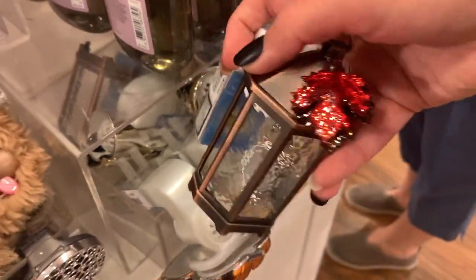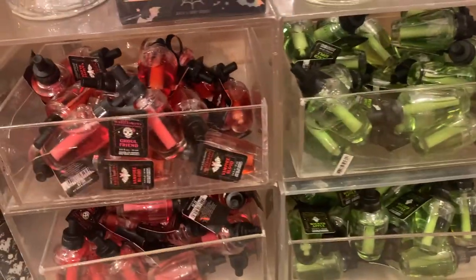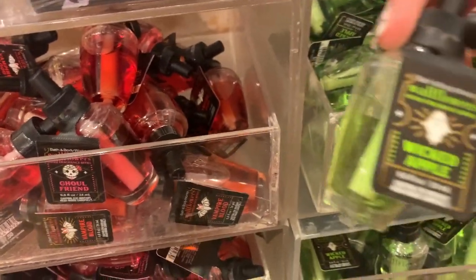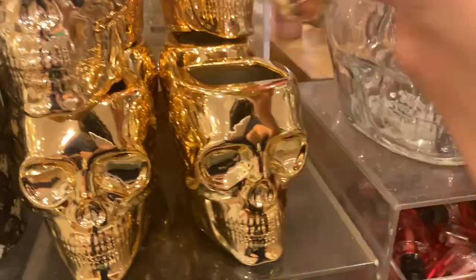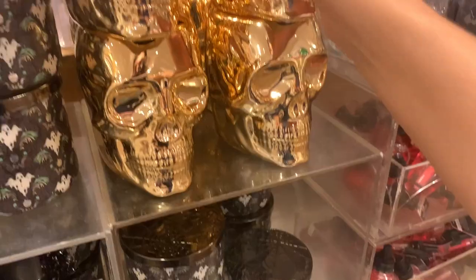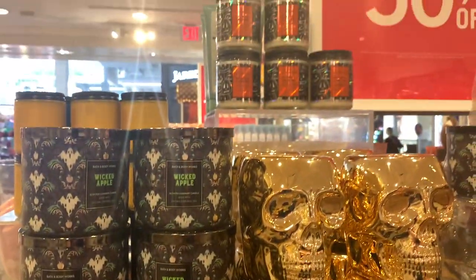Here's a $16.50 wallflower plug that would be absolutely gorgeous. Of course we've got all the wallflower refills — Ghoulfriend, Wicked Apple. I missed it but there's a body care set right there that would have been great to pick up to give away to your kids or something — $24.50 for the hand soap holder.